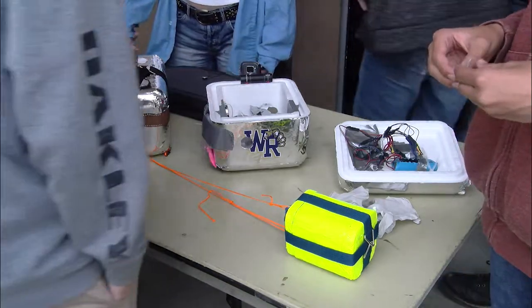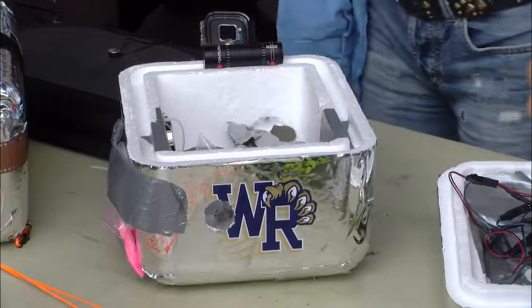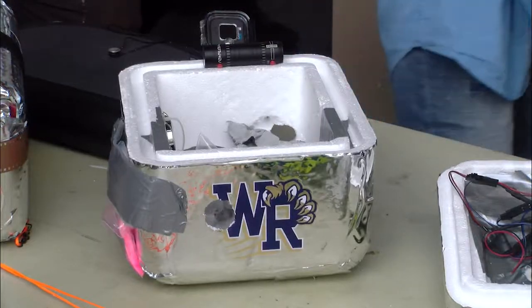This year's balloon was equipped with nine different experiments all designed by students and GoPro cameras. Each time there's a different experiment — like last year we had sent up a snail and a scorpion. This year we're sending up things like blood, a goldfish, and even gum just to see what will happen.